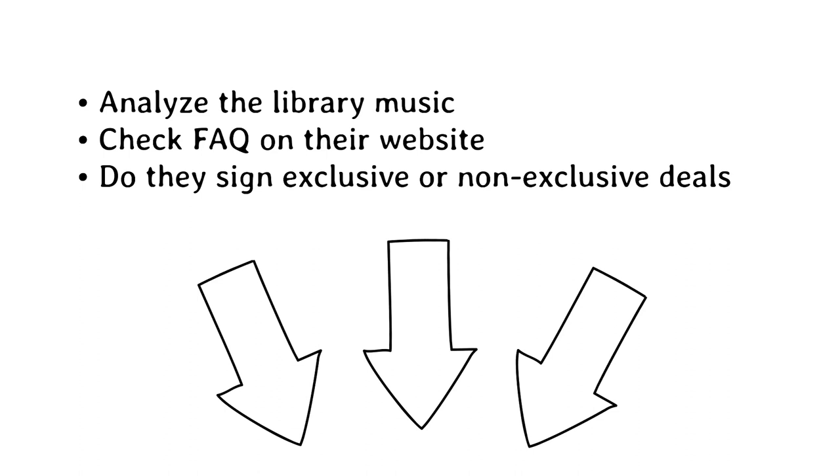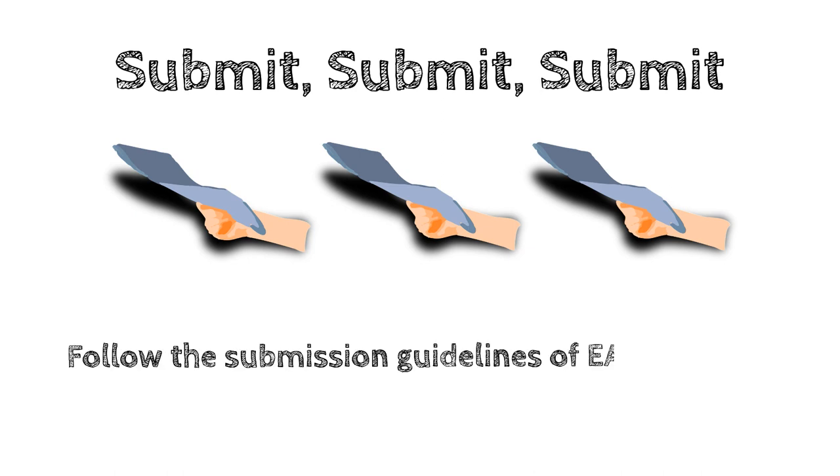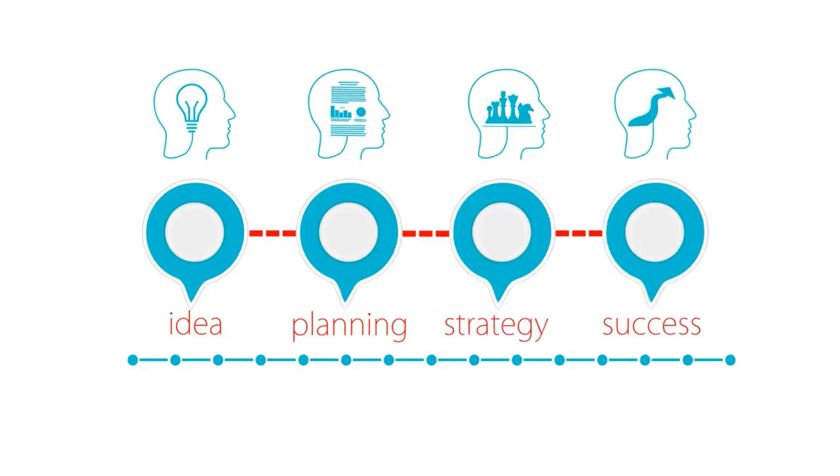The last thing to do is submit. Submit to as many libraries as makes sense for your brand of music. Just make sure you follow the submission guidelines of each library — they will each have their own guidelines. If you don't take the time to follow them, they won't take the time to check out your music. As you start submitting, remember that continual action will get you far in the world of music licensing.